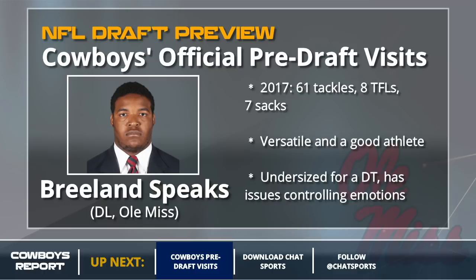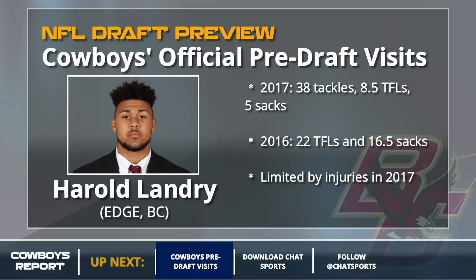Harold Landry is up next. 2017 was hurt — limited by injuries — but he had an unreal 2016. He could be a real option for the Cowboys. If Dallas does draft Landry in round one, it might spell the end of Demarcus Lawrence's time going forward.